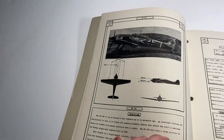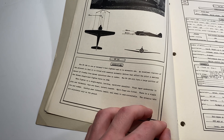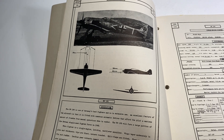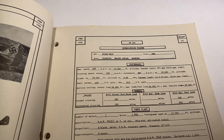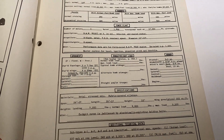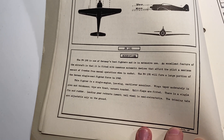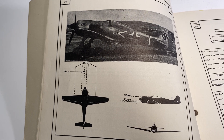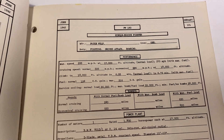Every page contains a picture of the aircraft being discussed. This is the FW-190 — it has a basic overview and description of the plane, profiles from the side, front, and underneath, so if it's flying overhead you can identify if it's friend or foe and what type of enemy you're dealing with. This page also details all the performance attributes, the ranges of all the weapons, specifications, freight loads — very interesting.